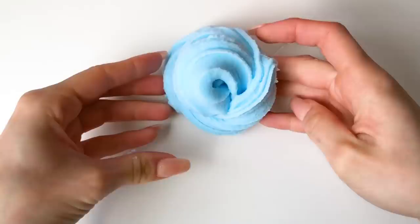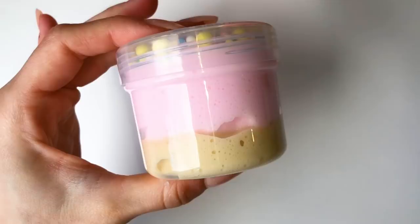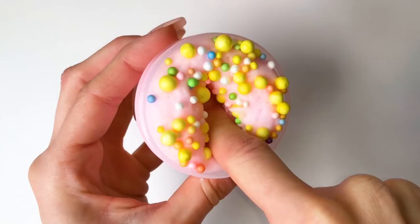This next slime is called Cupcake, scented like a buttercream cupcake — similar to the Mushkin slime, just a very sweet smell. This one is a layered slime and you get some really pretty foam beads on top.